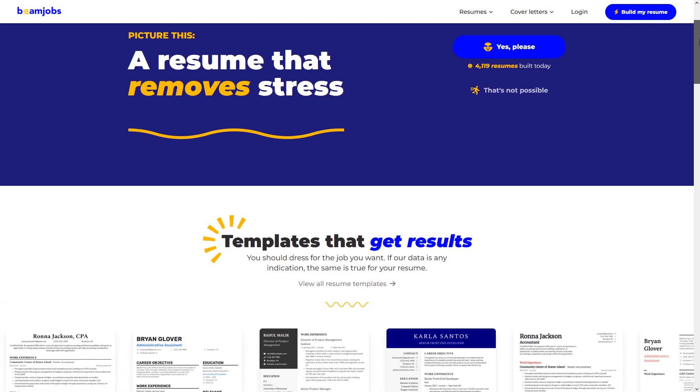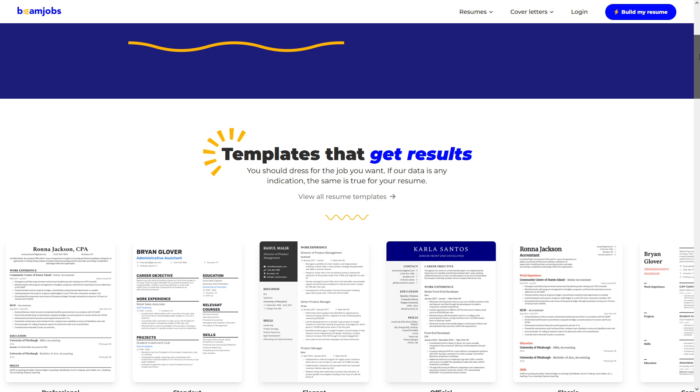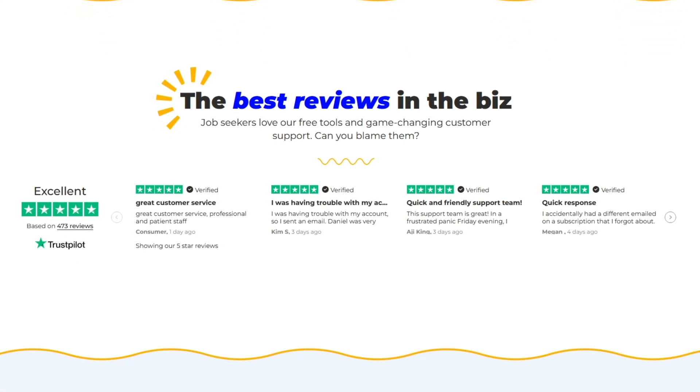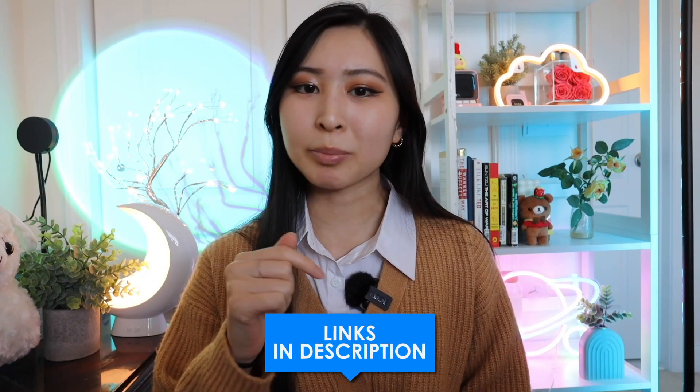Their goal is to help anyone at any stage of their career land their dream job and feel less alone in their job search. Plus, they have the best user reviews, user experience, and customer support. So if one of your goals this year is to start a career in cybersecurity, I would really recommend trying out BeamJobs to create your resume so that it's optimized towards specific roles you're actually interested in. You can check out the top five security resume examples on BeamJobs using the link in my description below. Thanks again to BeamJobs for sponsoring today's video.